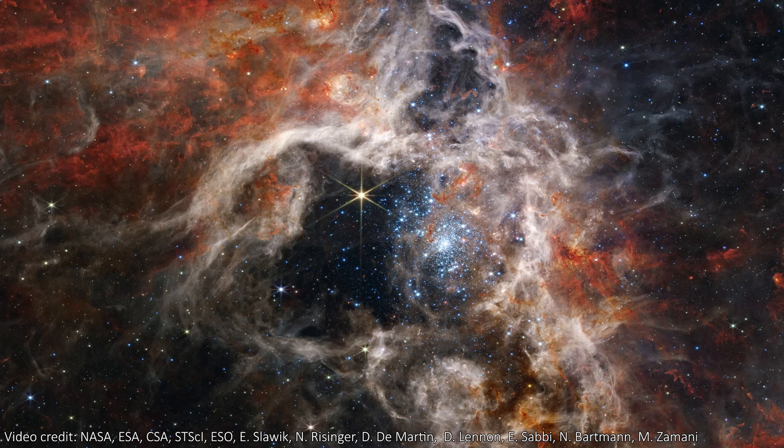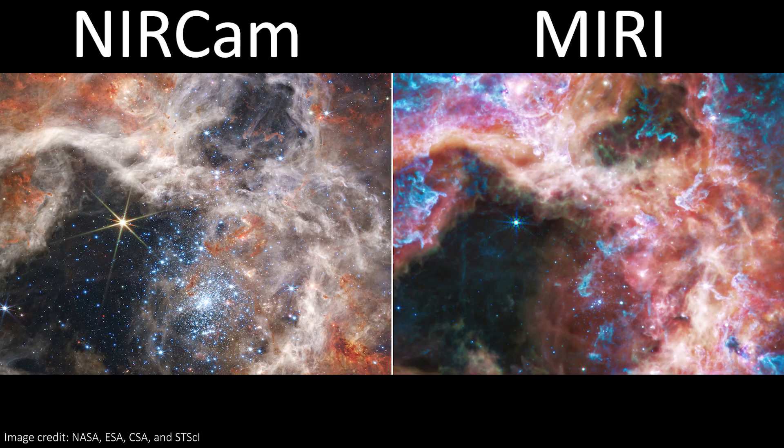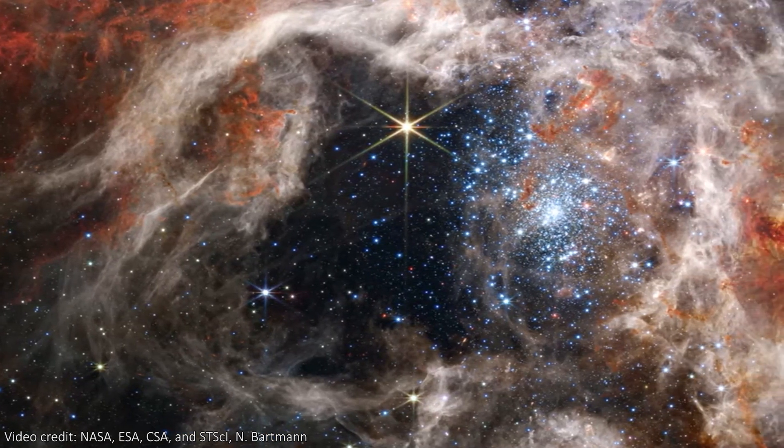This is a stellar nursery, forging thousands of new stars out of the gas that comprises the nebula. Three of Webb's instruments were pointed at this nebula, so we've got two images and a spectrum of it. In this first one, taken by NIRCam in near-infrared light, we can see so much luscious detail.